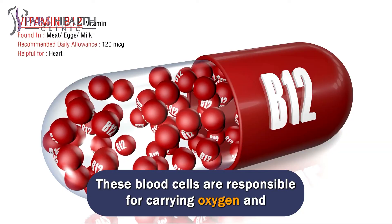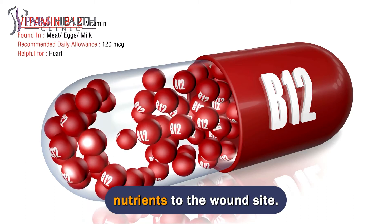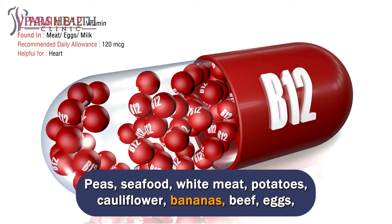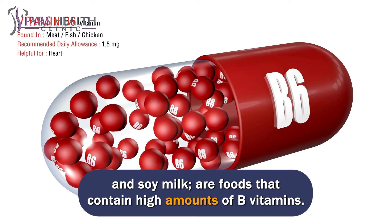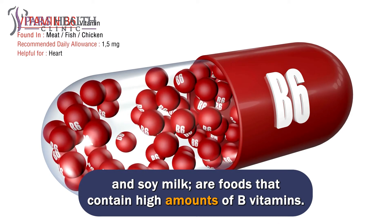These blood cells are responsible for carrying oxygen and nutrients to the wound site. Foods that contain high amounts of B vitamins include peas, seafood, white meat, potatoes, cauliflower, bananas, beef, eggs, and soy milk.